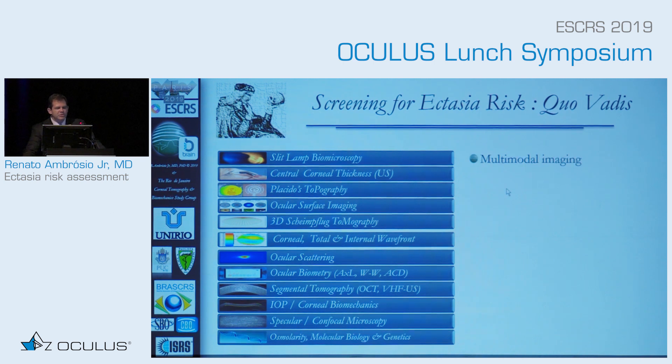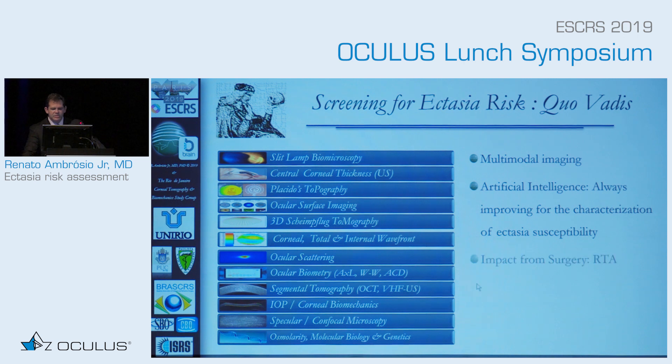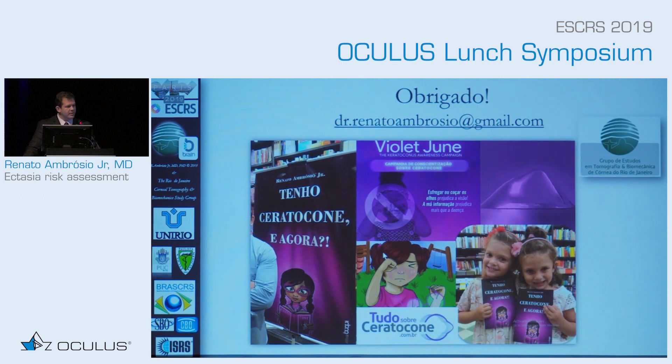We have multimodal imaging — now even better with axial length and wavefront — and that data may help us tremendously to improve sensitivity and specificity. We need more and more artificial intelligence to help improve characterization of ectasia susceptibility. We should understand more about the impact from surgery. The RTA — Relational Thickness Altered — is an algorithm we developed that has helped us tremendously to improve understanding beyond PTA and residual stromal bed. This is all going to help us do better surgery. Thank you very much.